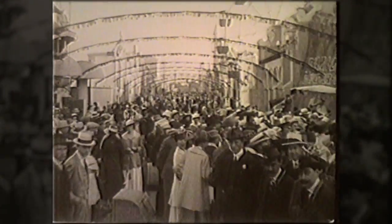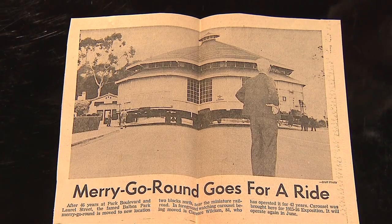At the same time, Balboa Park was growing into a popular spot, so the original owner decided to place it by the fountain on the eastern edge of the park. They finally settled down in the park in about 1922, and it remained there until 1968 when it was moved up to its current location in the park.